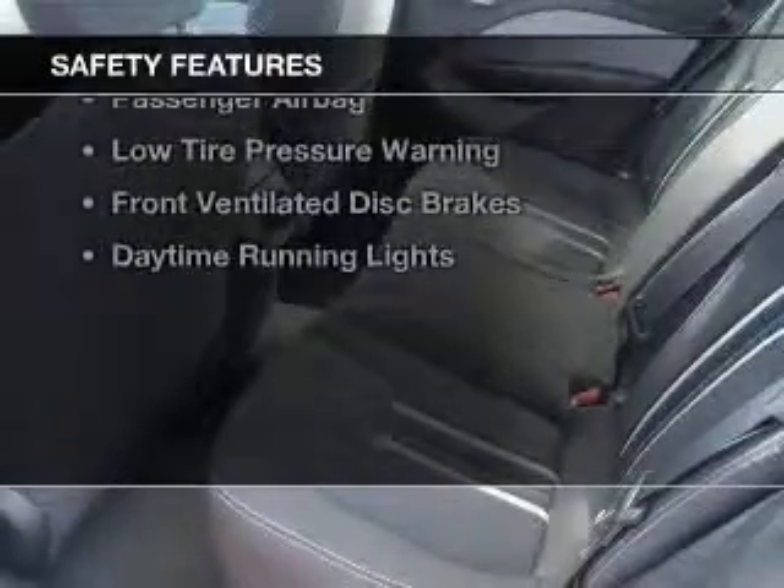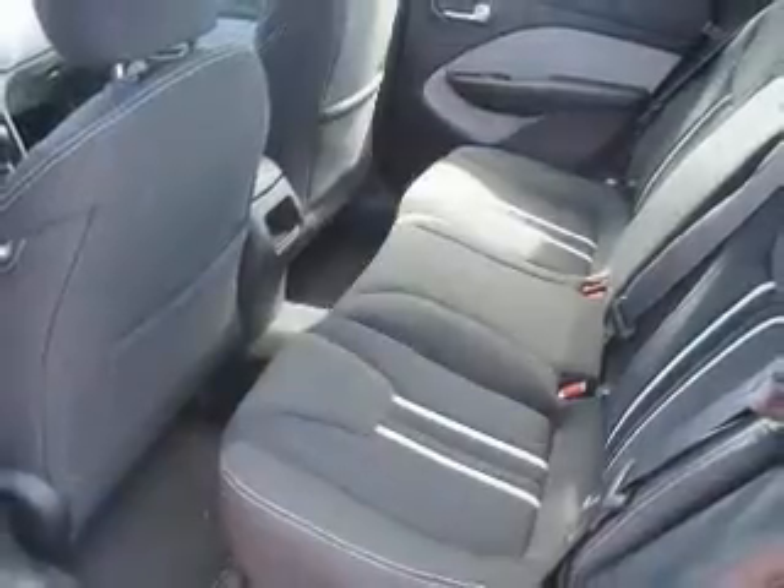cruise control. Safety was made a priority with these features: curtain head airbags, side airbags, independent suspension, brake assist, traction control, stability control, a passenger airbag, low tire pressure warning, front ventilated disc brakes, and daytime running lights.